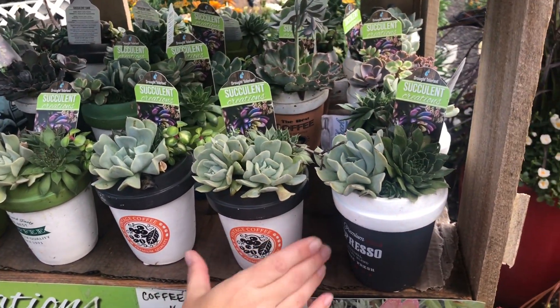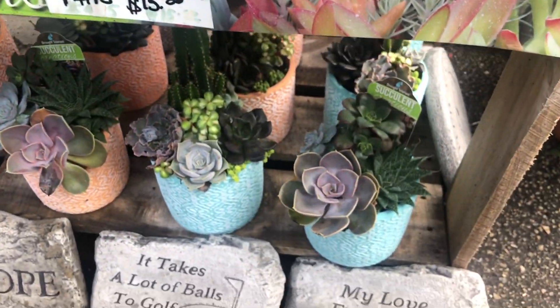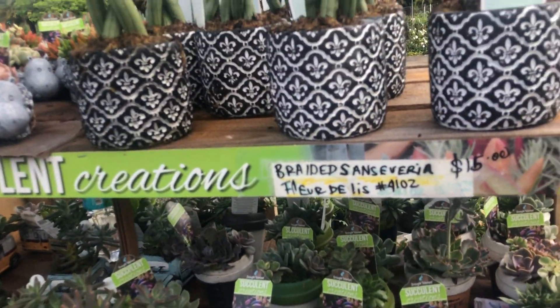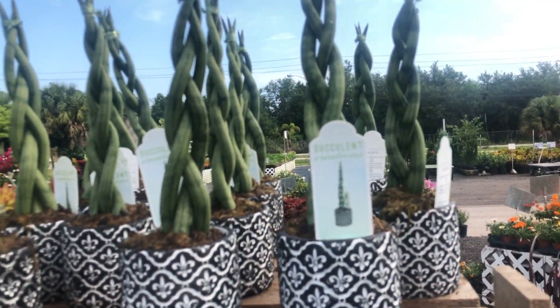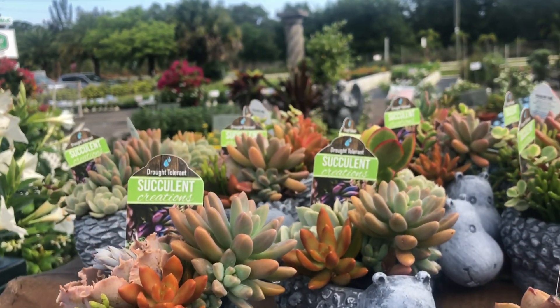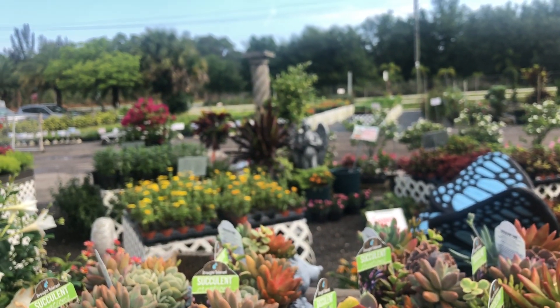Oh yeah, that's my sister. Tanya, you think this is an hour away from the house? She says it's probably like 45 minutes. Look at the hippo and the hedgehog — these are so doggone cute!